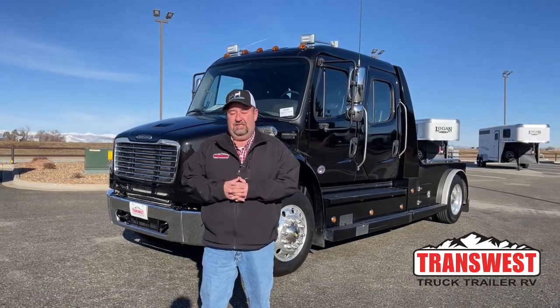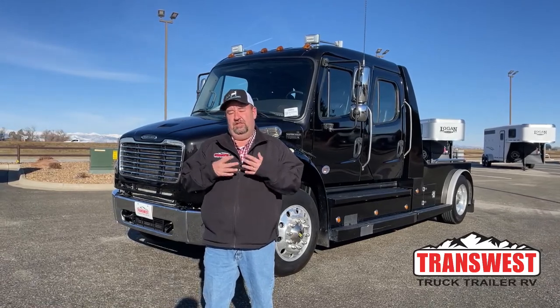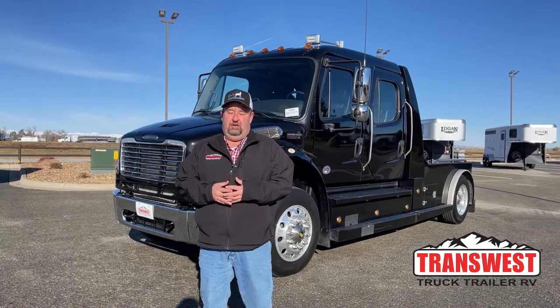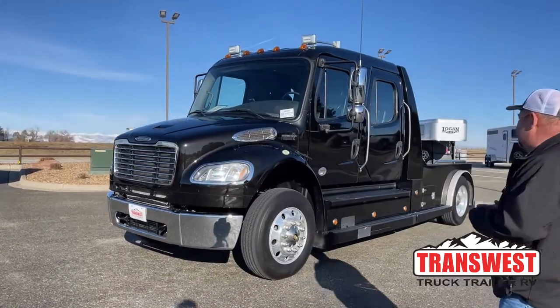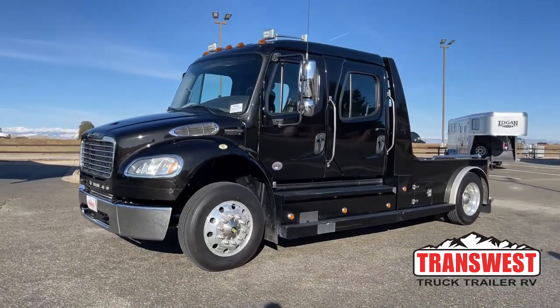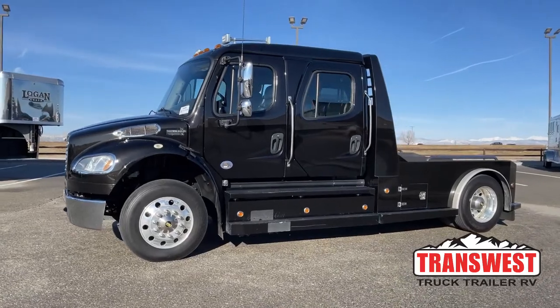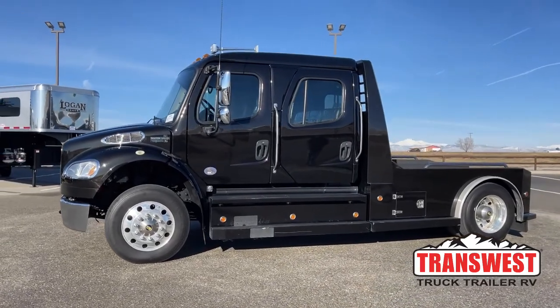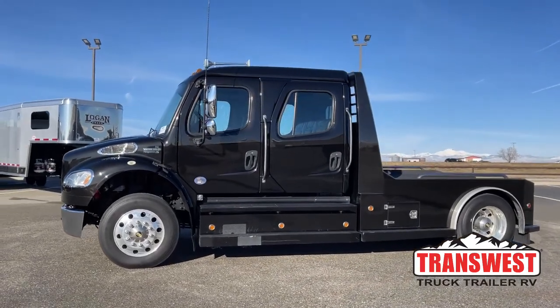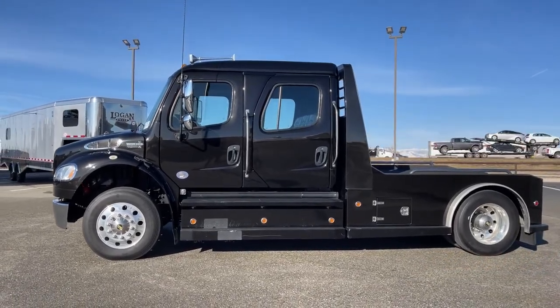The Freightliner we're going to take a look at today is a little bit different than the ones we usually look at, but still is one that brings a tremendous amount of value. This is a 2017 Freightliner M2-106. The conversion is Western Hauler. This truck has right at 113,000 miles.